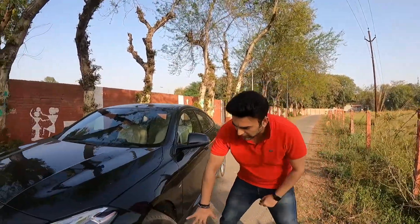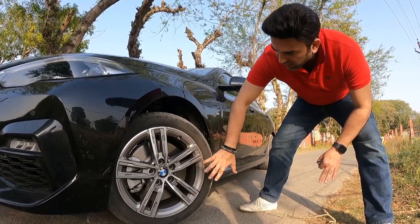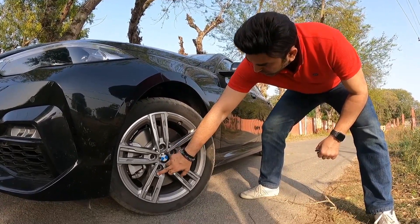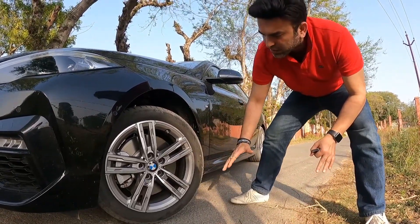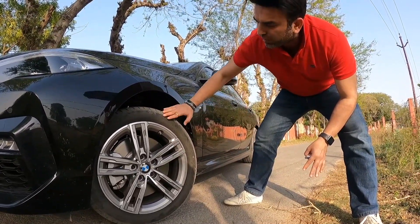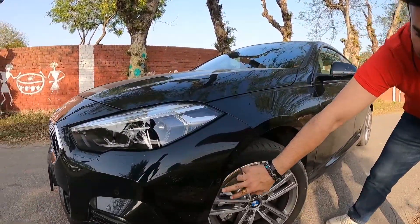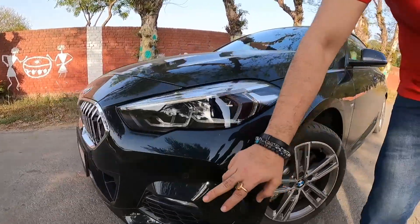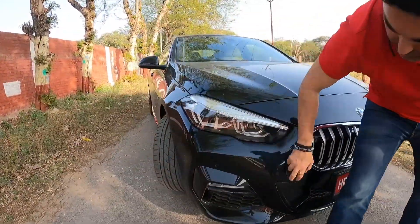Now let's talk about the alloy wheels. This is a very smart multi-spoke alloy wheel with the M Sport badge. This is a 17-inch alloy wheel with a tire size of 225/45 R17. On the front bumper you have four parking sensors and a towing hook.